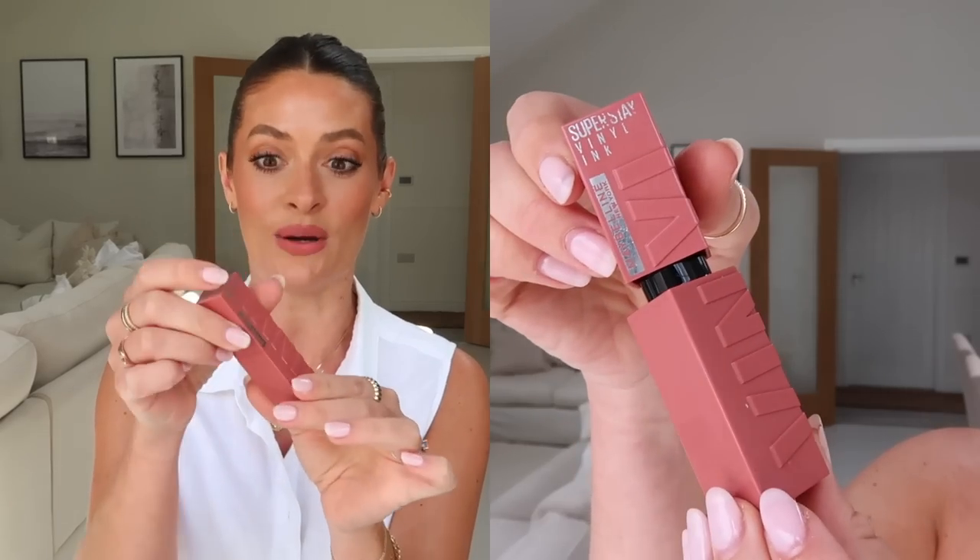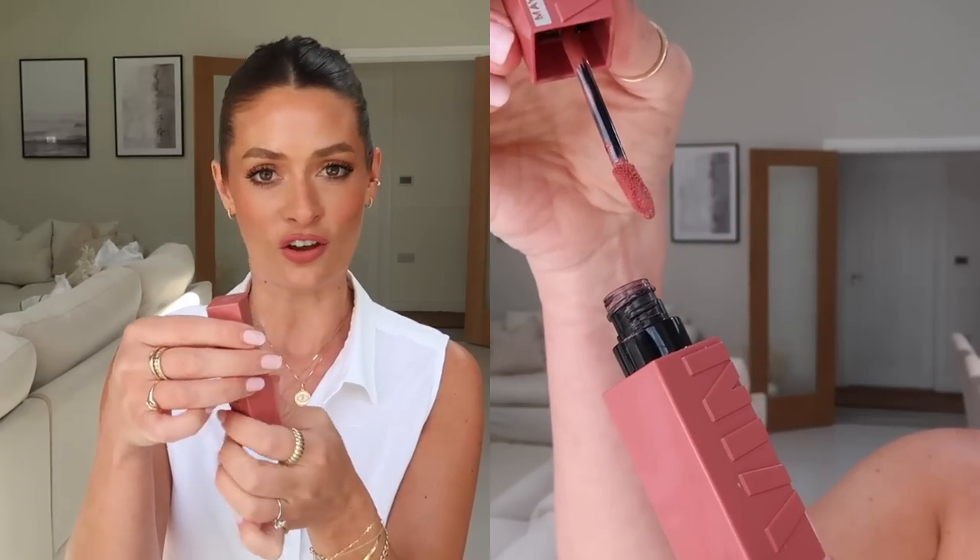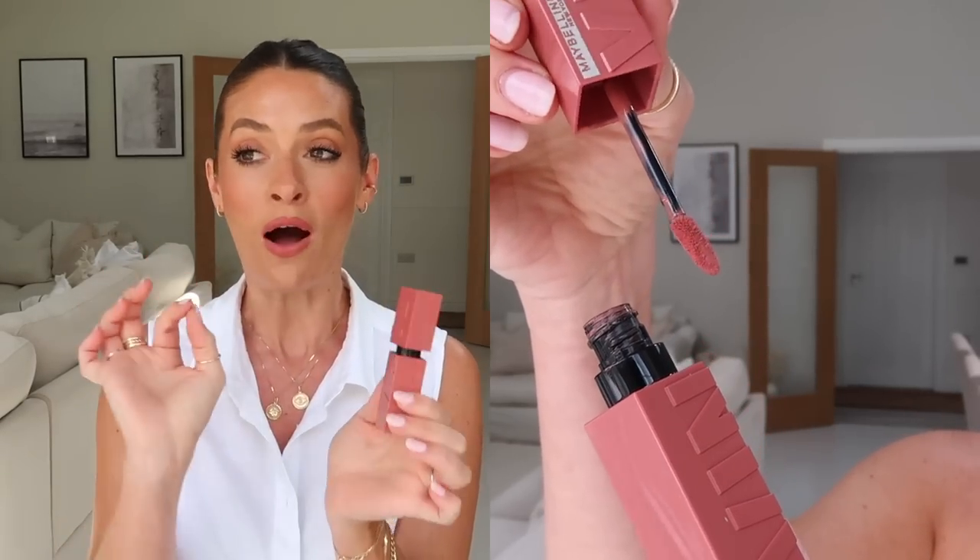I'm going to start off with the lipstick I'm wearing now. I feel like I've spoken about this briefly in a recent video but I am loving this — I've pretty much used it every single day since I got it. It's the Maybelline Superstay Vinyl Ink Liquid Lipstick, and it's just brilliant. I love a lipstick that stays in place, especially when I'm filming all day. If you're eating, this just does not budge.